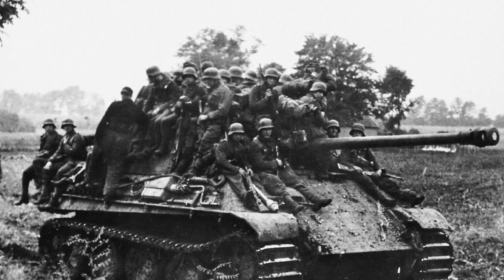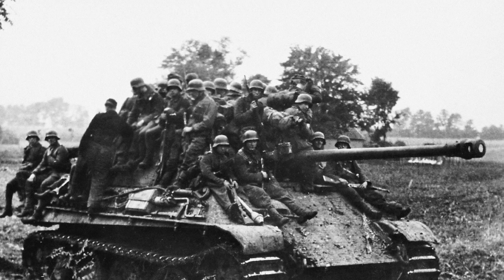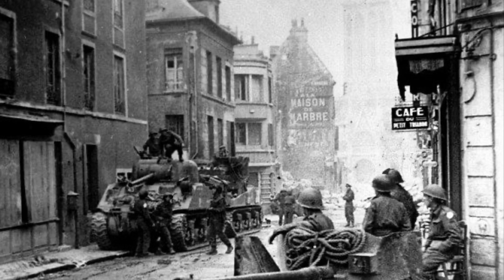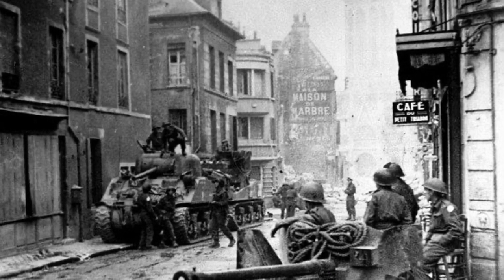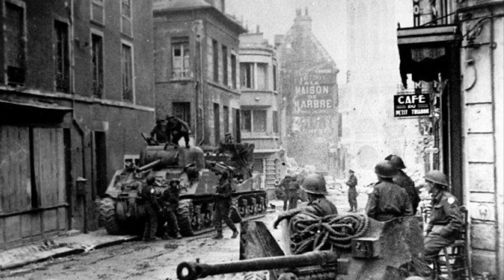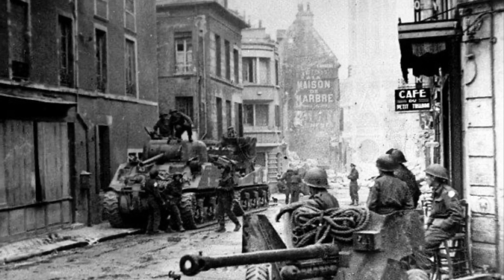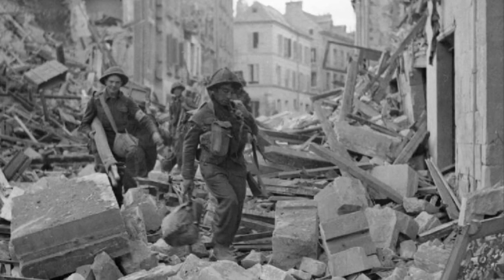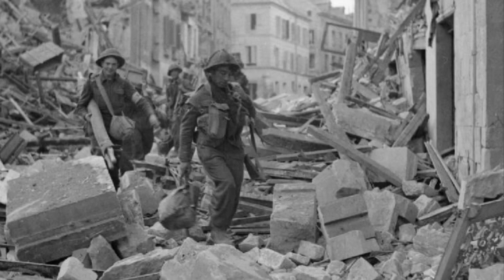Operation Marlet, also known as Operation Dauntless, was primarily launched to support Operation Epsom. It was launched on the 25th of June by the 49th West Riding Infantry Division of the 13th Corps. Their objective was to secure ground on the flank of the intended advance. The attack gained some ground; however, the weather and muddy ground hampered the attack, and some of the dominating terrain on the right flank of the intended 8th Corps attack was still in German hands.